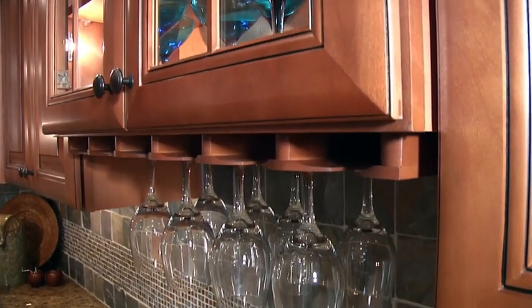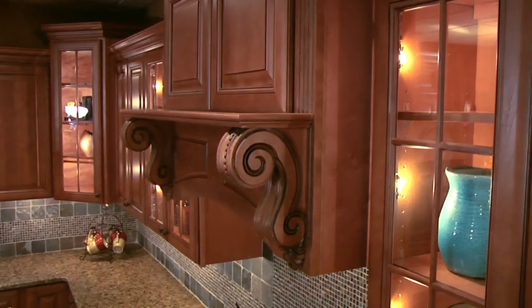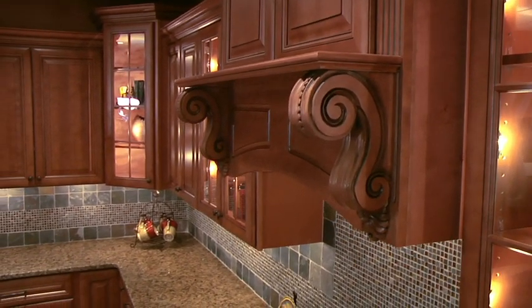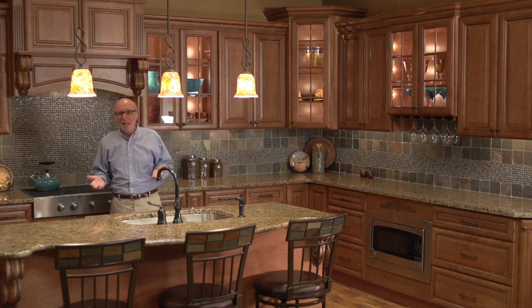We have wine glass holders. We have glass doors that can be substituted for wood doors. We have corbels which dress the kitchen up and make it look like a designer's special kitchen. This kitchen has everything you could ever want. You could put it in any house and you'll be extremely proud of what you see here.